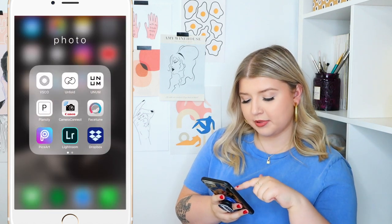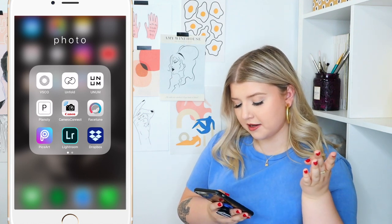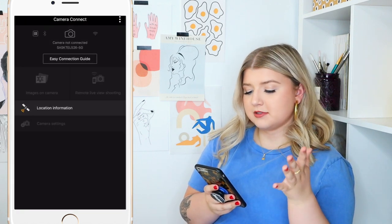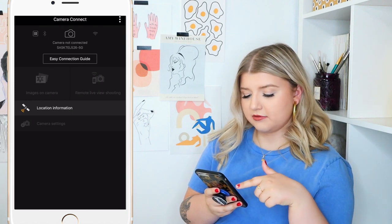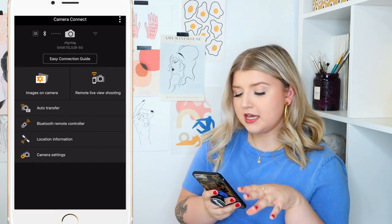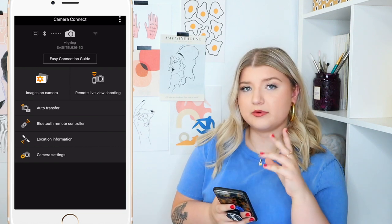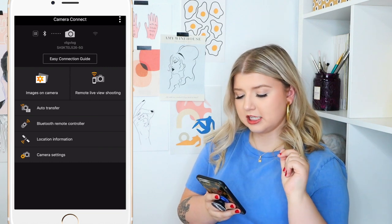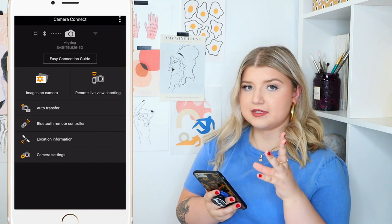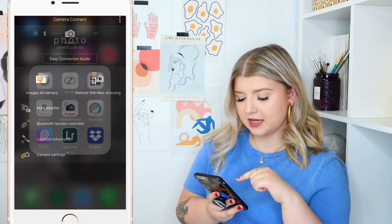There is another app, Planoly — it's literally the exact same thing. I just couldn't tell which one I liked better at first, but I think Unum is my favorite right now. Then another app is the Canon Camera Connect, which you can connect your camera to. You can hit record or refocus the camera off of your phone. It's nice, but I still have to play around with the settings — it got a little buggy when my phone would lock and end the recording.